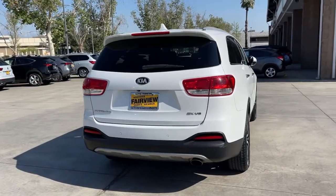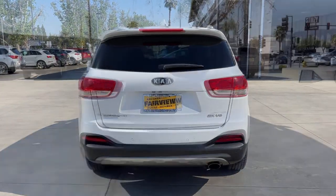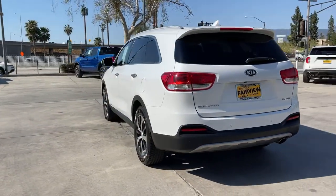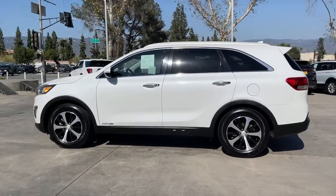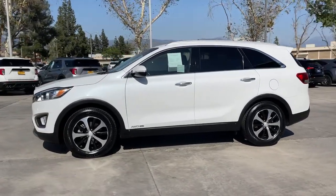This mid-size crossover offers a versatile interior layout with three-row seating, standard infotainment system, and advanced safety features. Get the best blend of comfort and capability in this passenger-focused Sorento.